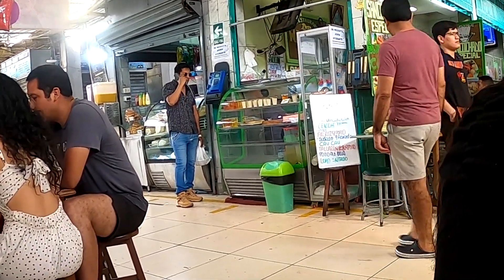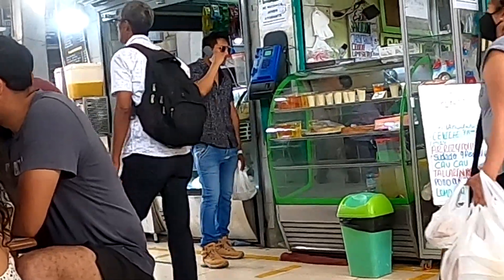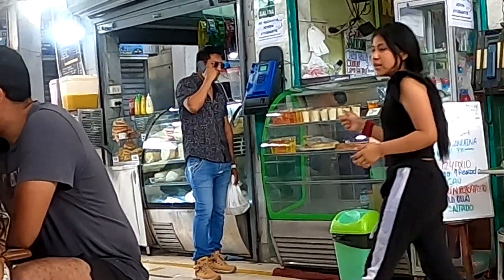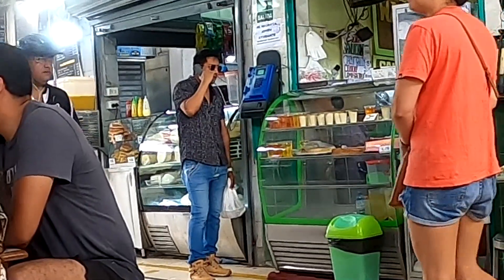The guy on the payphone - he's making a deal with his boss. 'Hello Mr. Wellington, I've secured the package. Don't worry about the witnesses - I took care of them.'